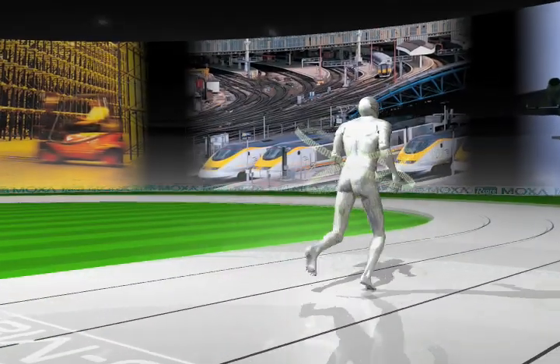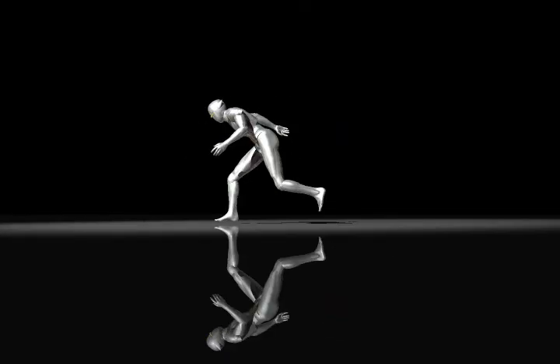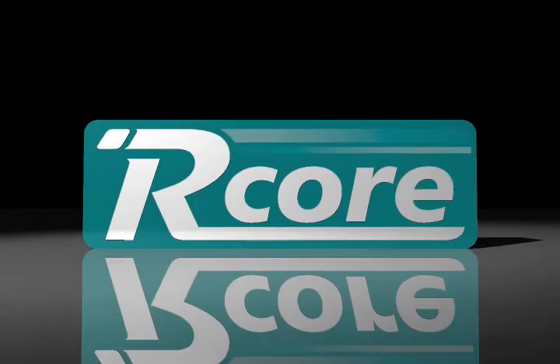Moxa R-Core provides a user-friendly, time to market platform. Moxa R-Core, a ready-to-run platform provider for industrial embedded computing.